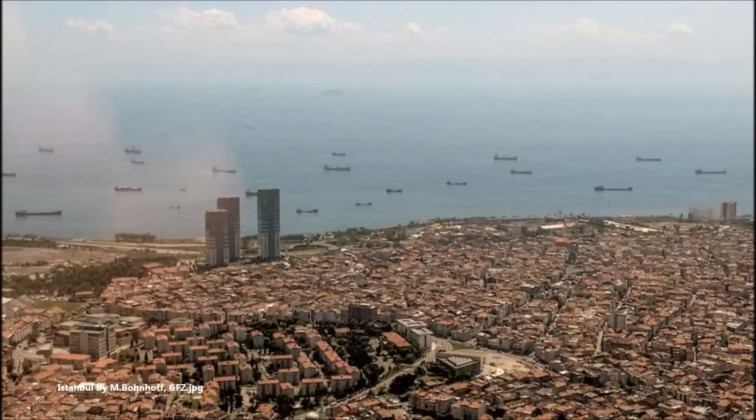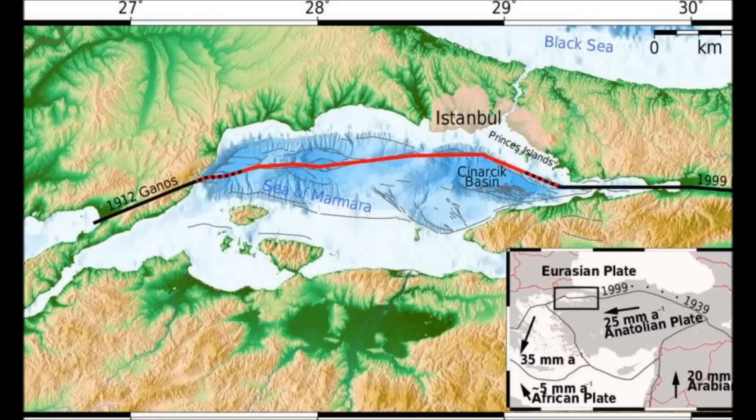A new study led by Peter Mallon and Marco Bonhoff of the GFZ, German Research Center for Geosciences, reports on the observation of four shocks that, if analyzed accordingly and in real time, may possibly increase the early warning time before a large earthquake from just a few seconds up to several hours.